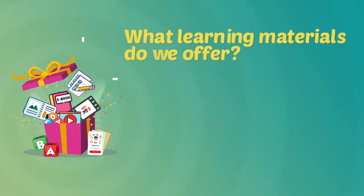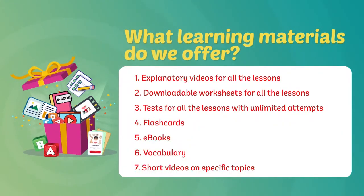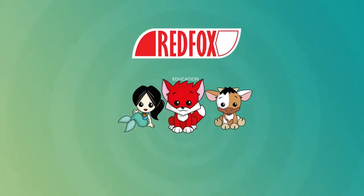What learning materials do we offer? Explanatory videos for all the lessons, downloadable worksheets for all the lessons, tests for all the lessons with unlimited attempts, flashcards, ebooks, vocabulary, and short videos on specific topics. Enjoy the learning journey!